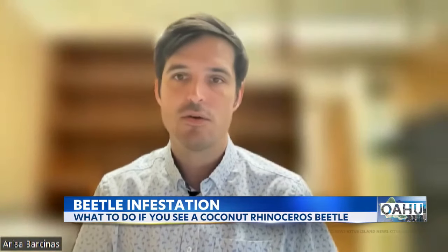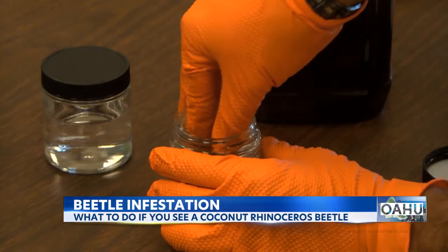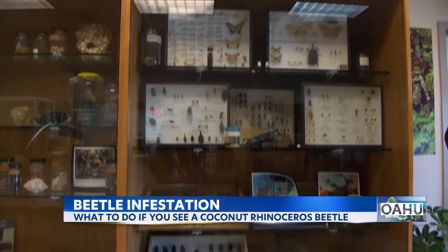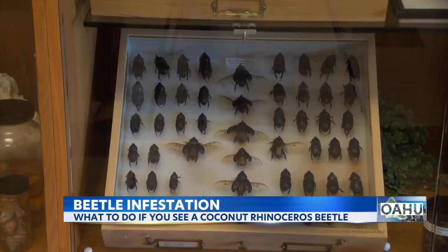So if you see those kinds of holes, there's a chance that material is infested. If you're on Oahu, the CRB response team has a list of what you can do if you see the beetles. If you're on a neighbor island, the response team asks that you contact them. A link to their list and contact information will be on KITV.com. Ariel Argel, KITV4 Island News.